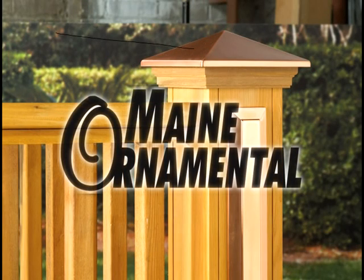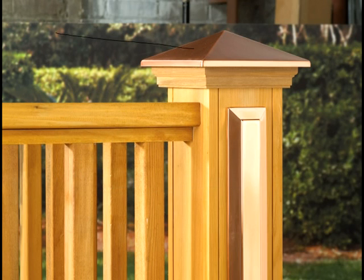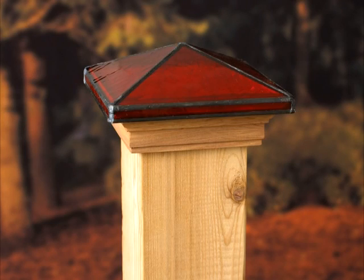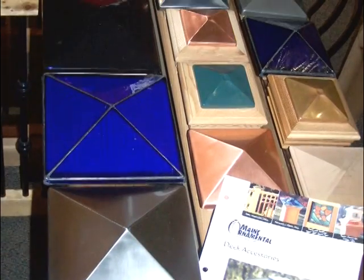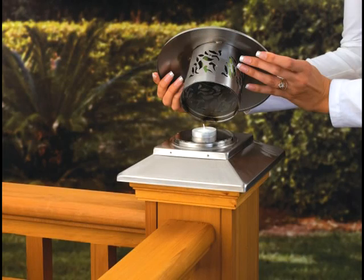Our post caps are also from Main Ornamental and available in nearly 300 different styles — color glass, decorative glass, solar options, finishes in many colors and styles, and even by candlelight for those special occasions.